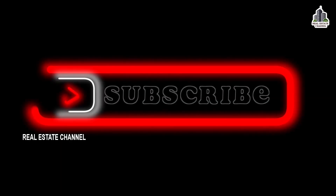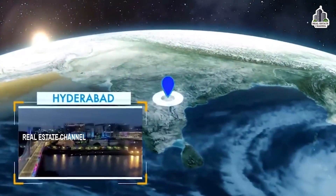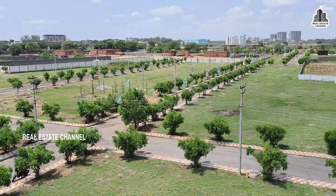Hi, welcome to real estate channel. Hi, welcome to a luxury gated community villa plots project.